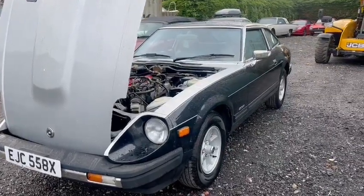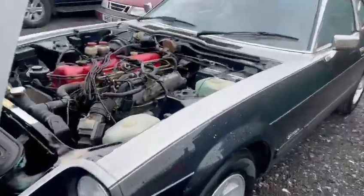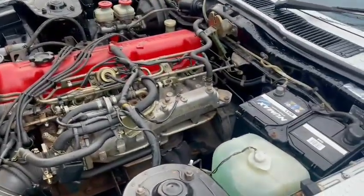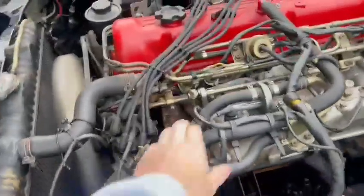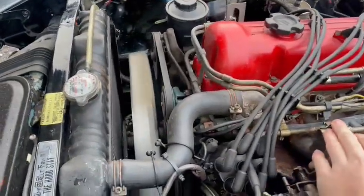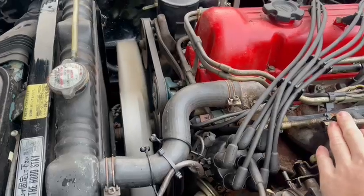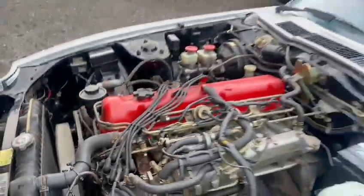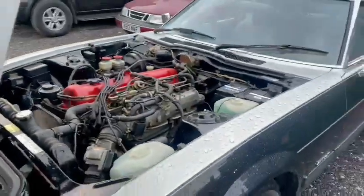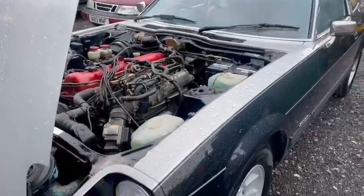Right guys, Datsun 280ZX into the November auction, ticking over there nicely as you can hear. However, the only sort of pull is making a bit of a funny sound — I think it's a pulley. I'm not too sure, I might be wrong, I don't know what that could be, but anyway it wants a bit of tension. Ticking over and runs lovely.